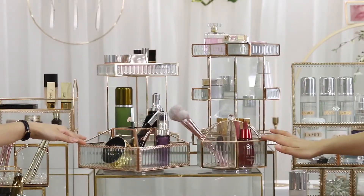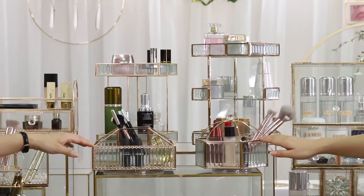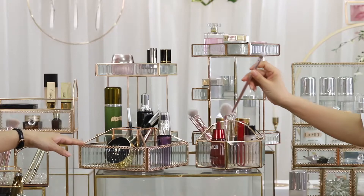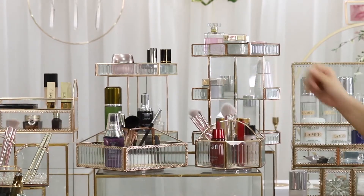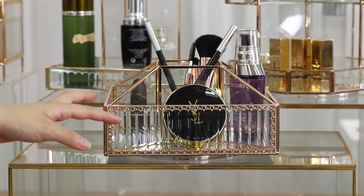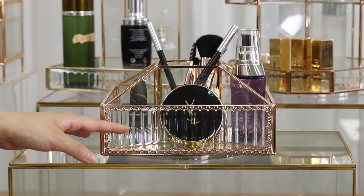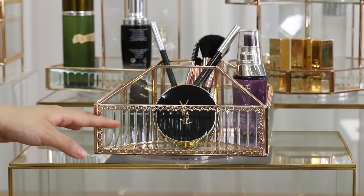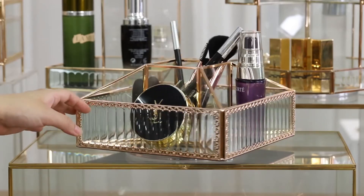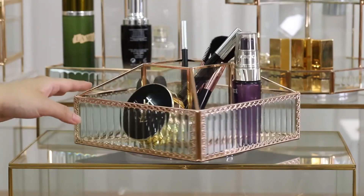When you want to take out any makeup item, you can spin it and take it out easily. We have different colors for our glass and frame, and we have unique frame and glass designs to make our products more outstanding. It's not only an organizer, but also a decoration for your room.